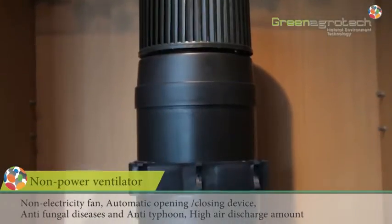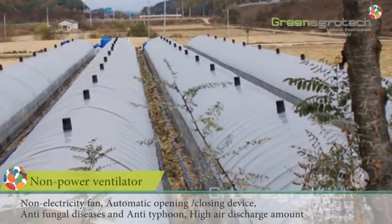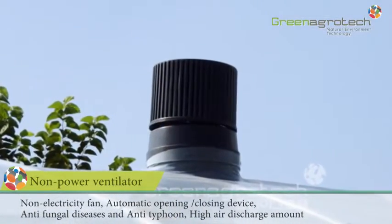The non-power ventilator is a product that exhausts the upper zone heat and distributes inside air circulation evenly, thus allowing uniform growth and increasing potential crop yield.